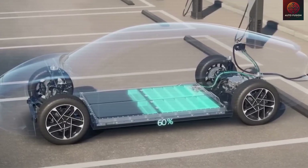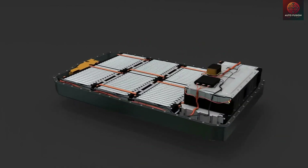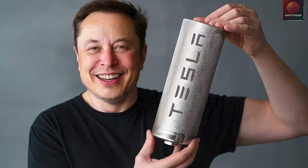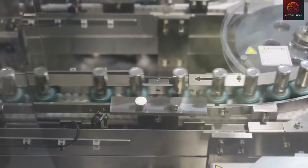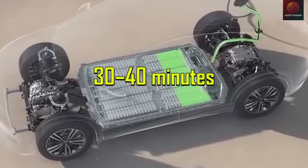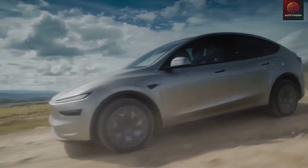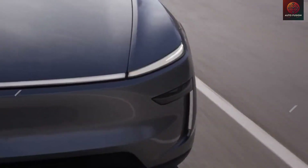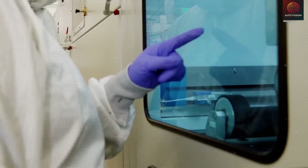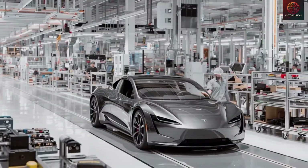This choice could significantly impact your daily driving experience, whether you're making short runs across the city or taking long trips on the highway. In this video, we're going to separate the real information from the speculation. We'll examine practical charging times rather than just laboratory figures, and connect the battery pack size to the cost per kilowatt-hour to show how Tesla can realistically maintain that showroom price. We'll also investigate how each battery chemistry handles heat, cold, and repeated fast charging.